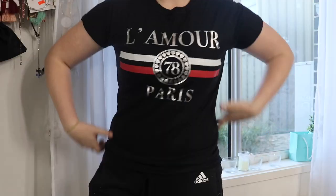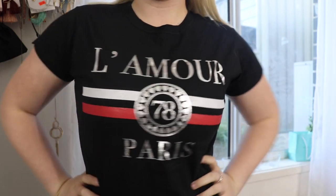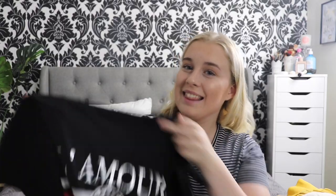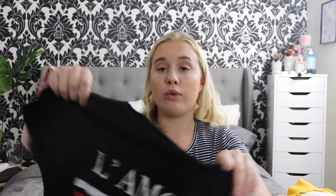Next up we've got another t-shirt — I don't remember buying this many t-shirts! This here is the Black L'Amour Slogan Foil Printed T-Shirt. It's just a really simple but effective t-shirt. I was going to get this in white, but because I got those two other lighter t-shirts, I went with the black on this one. It's just really nice. I feel like this will be a really good fit, and I'll probably tie it up at the bottom to give it a little something extra.